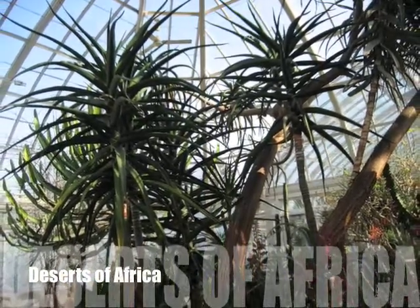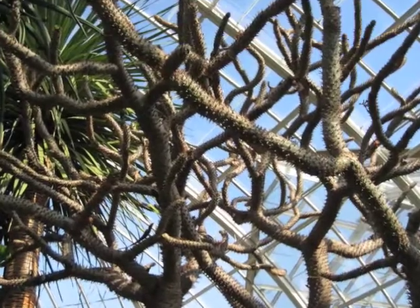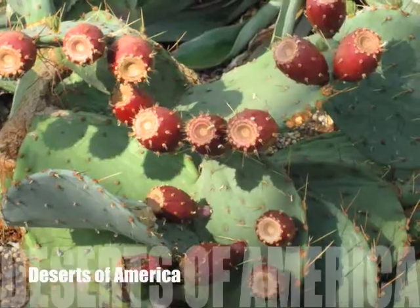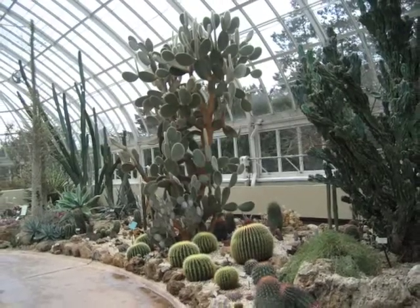This conservatory is unique in that it features two separate desert environments. Photos of desert habitats serve as a reminder that in the desert, plants would not grow in such close proximity.